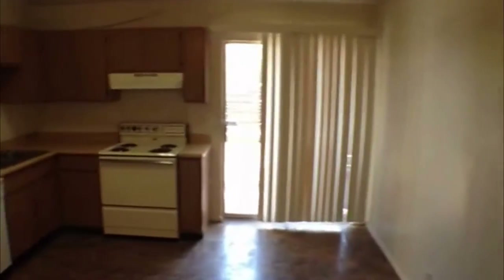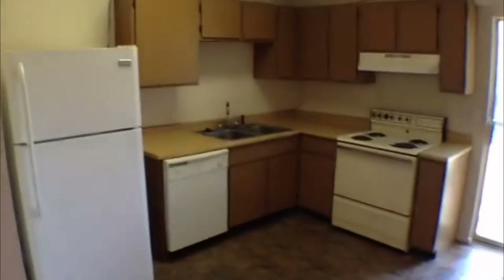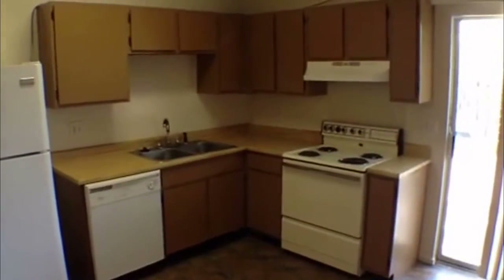This goes right around into the kitchen. You could put a little breakfast area here — you could have two dining areas. It has a refrigerator, dishwasher, and stove, with lots of cabinet space.